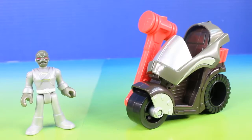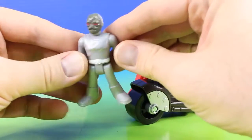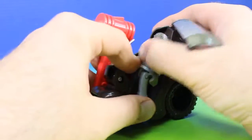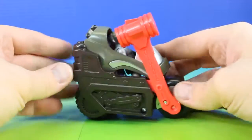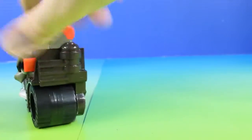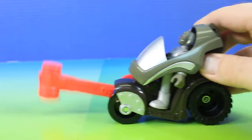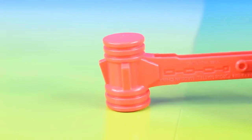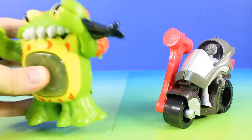Next up we have Putty and Hammer Cycle. This is our new Putty figure, and he's going to team up with the Terror Toad to get the Power Rangers. Here he goes in his Hammer Cycle — this is really cool. And the best part of all? Check this out. Me hungry for Power Rangers. Let's get the Power Rangers!